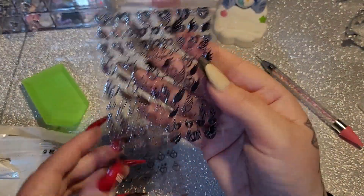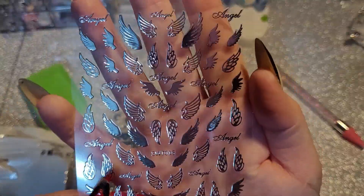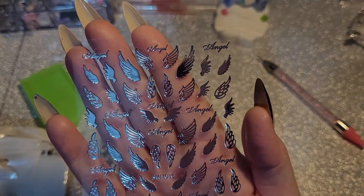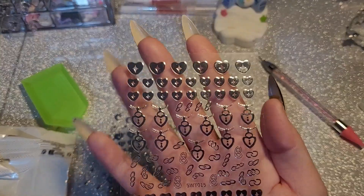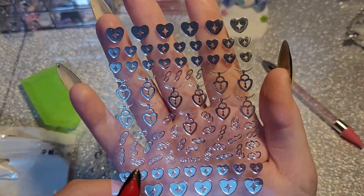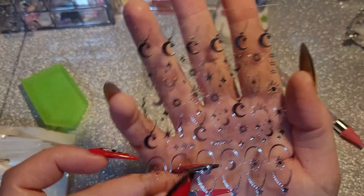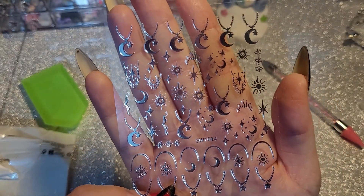Oh wow, okay — these are nice. We have some beautiful angel wings — I got these for the memorial set for my mum. And then we've got some hearts and keys, some links, more hearts and links, and some moon necklaces.